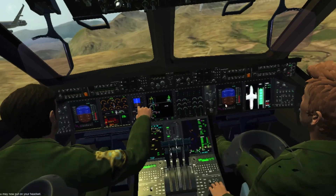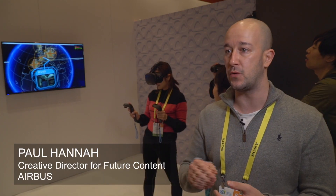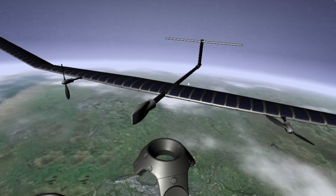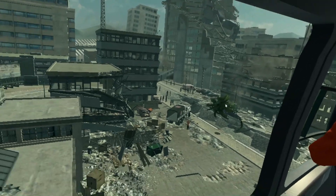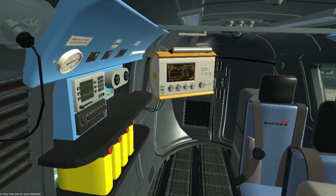The Airbus experience is a way we use for customers to engage. We're able to put them on board an A350, allow them to experience a test flight on the A400M, and we can even put them in a post-disaster scenario.